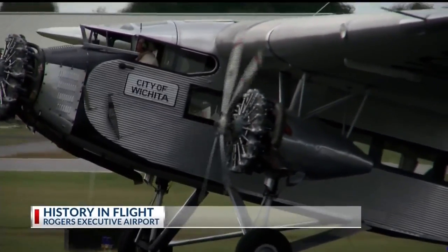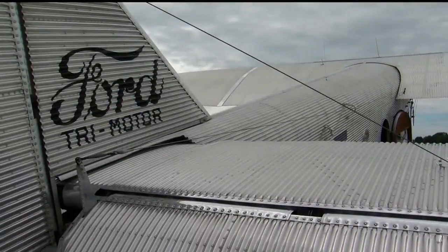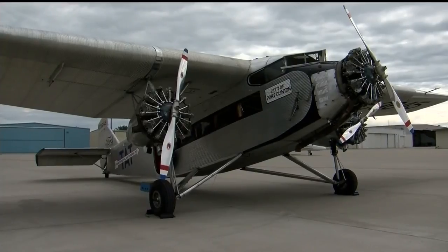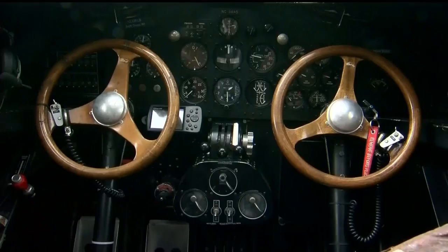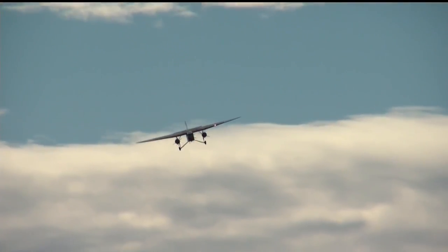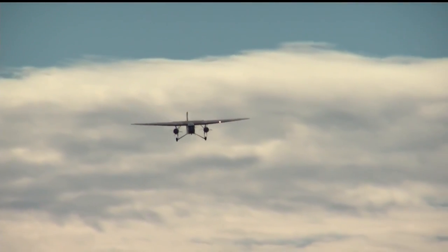This is a 1928 Ford Tri-Motor, and the Ford Motor Company actually built this airplane to launch aviation in America. It was the first real mass-produced airliner. Legendary automotive titan Henry Ford saw a future beyond the roads and turned his attention to the skies, building these planes to transport mail from coast to coast. But as it turns out, people wanted to fly the friendly skies as well. Experimental Aircraft Association pilot Rand Siegfried brought the plane here to the Rogers Airport so you can take history for a ride.